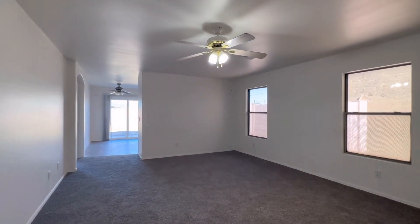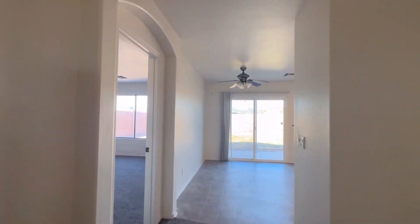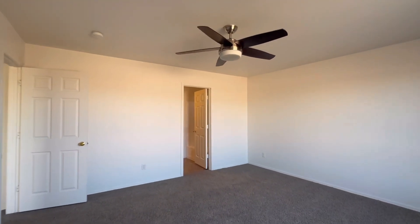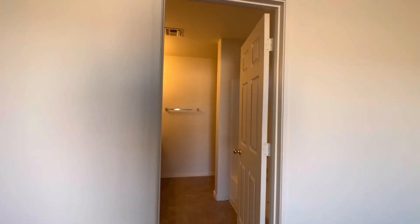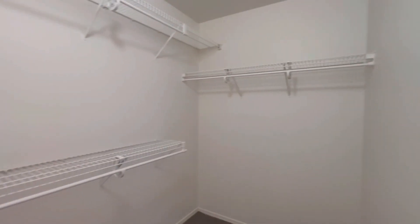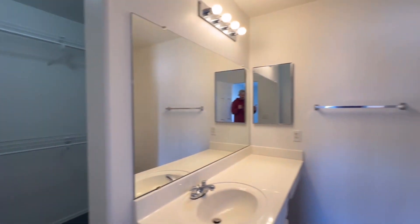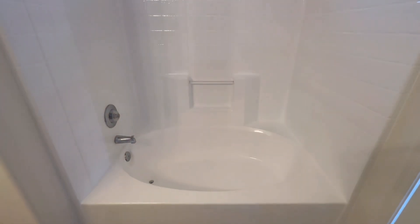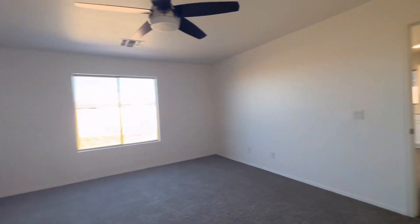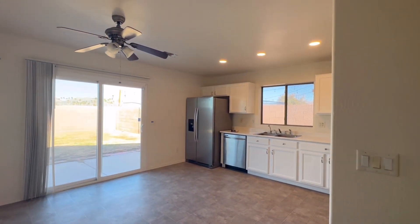So two bedrooms on this side of the house. Let's go in the primary next. Here is the primary bedroom. Keep in mind, if you enjoy this type of content, hit that subscribe button. If you get value out of today's video, give us a thumbs up. And if you need help buying or selling, our contact information is down in the description — we'd love to help you, whether it's this home or any other. Here you have the primary closet that opens right up into the primary bathroom, and then the big soaking tub that's been sprayed as well. Sounds like the toilet is running — I'll take a look at that when we're done.